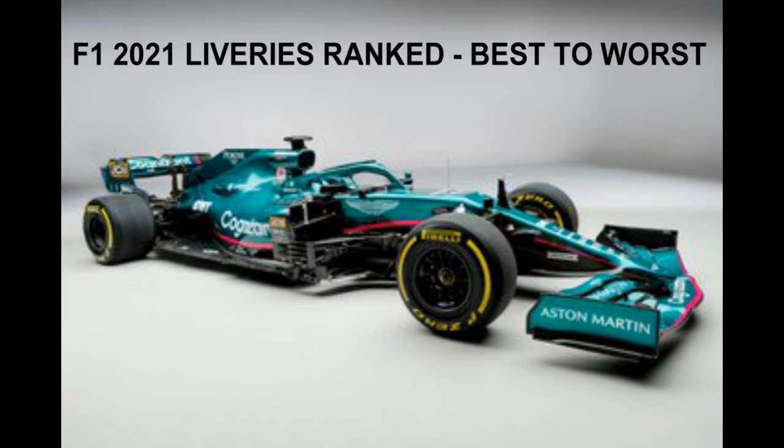Hello, very well and welcome. F1 2021 liveries ranked, my favourite to my worst.